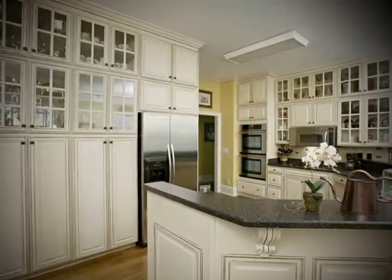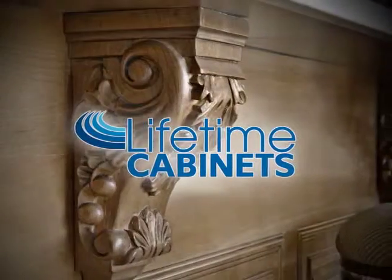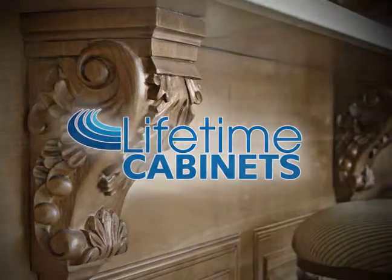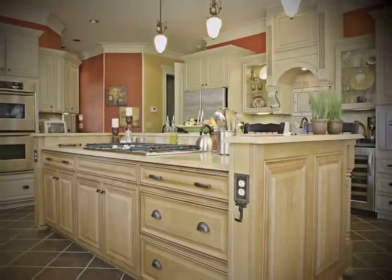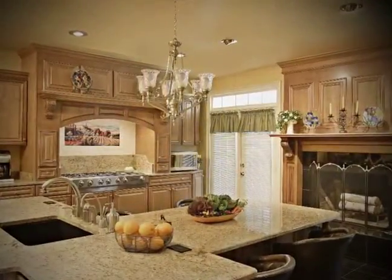When you want quality crafted custom cabinets for your home or office, call or visit Lifetime Cabinets. Lifetime offers solid hardwood units in oak, maple, hickory and cherry woods, featuring a variety of cabinet styles, glazes and finishes.